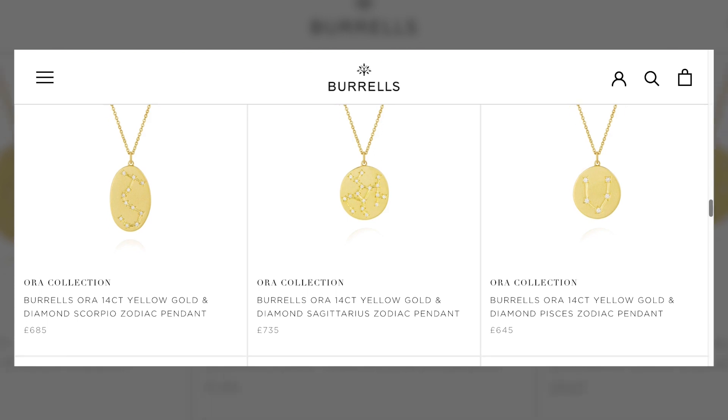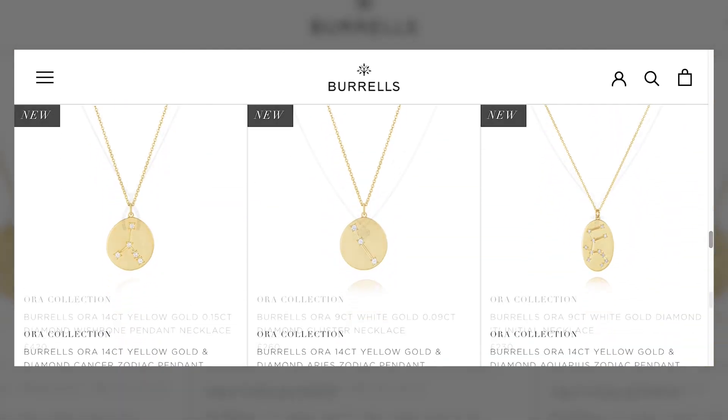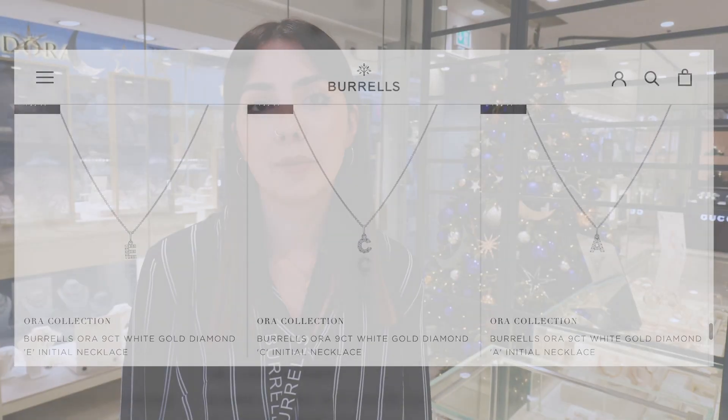If you're interested in any of these pieces, especially for a last-minute gift, feel free to visit our website or pop into our Staines Burrell store, where you'll be greeted with a warm and welcoming atmosphere and a drink of your choice.